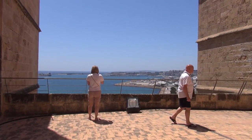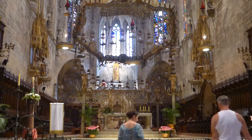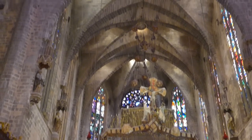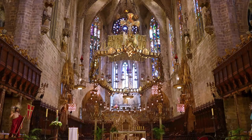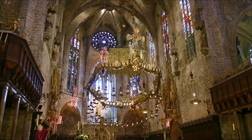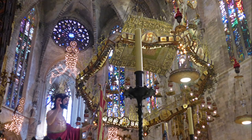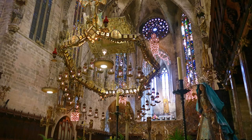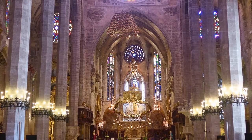The Cathedral has an apse for each of its three naves. The centre one houses the Royal Chapel, which received a major makeover by Antonio Gaudi in the ten years from 1904. He moved the choir stalls to the side and reinstated some of the windows which had been filled in after an 1851 earthquake. He created a canopy of light feature over the altar representing a crown of thorns, and added candelabra-style electric lighting to the Cathedral, as well as two columns.